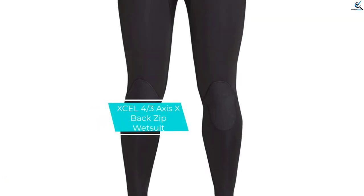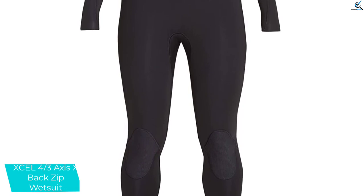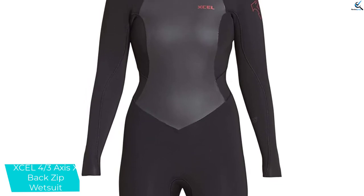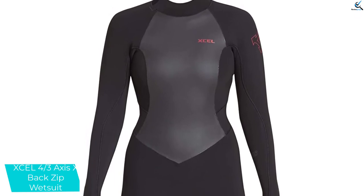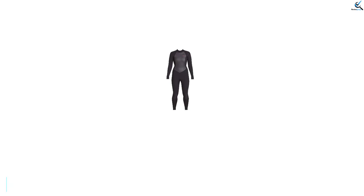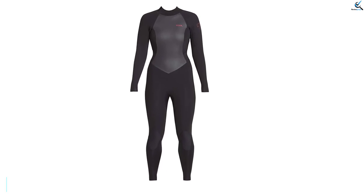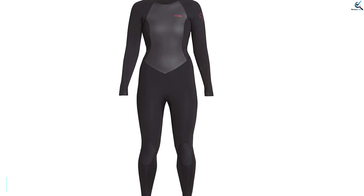And finally at number 1, we have the Excel 4/3 Axis X Back Zip Wetsuit. The Excel 4/3 Axis X Back Zip Wetsuit is designed for high performance and maximum flexibility. It uses an eco-friendly limestone neoprene. The back zip design makes it easy for wakeboarders to dress and undress from the back side. The use of triple glued and blind stitched seams makes the suit construction watertight, and precision tape technology keeps the air and water out. The wetsuit is available in different sizes, so you will need a size chart to determine which one fits you. Despite having wind resistance and watertight features, the wetsuit is lightweight and offers better stretch and durability. It is a good choice where gaining warmth quickly and keeping more water out is key.